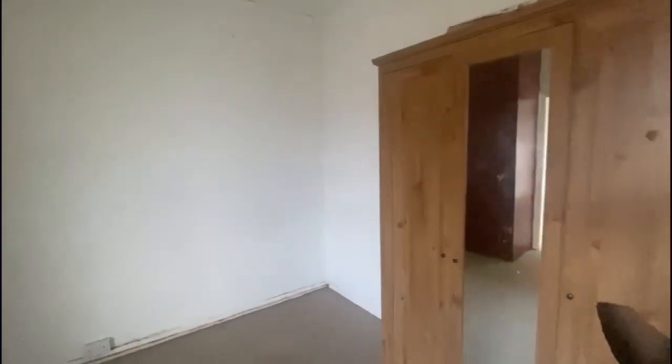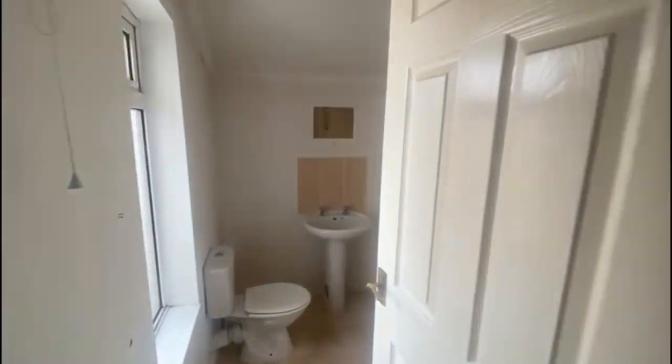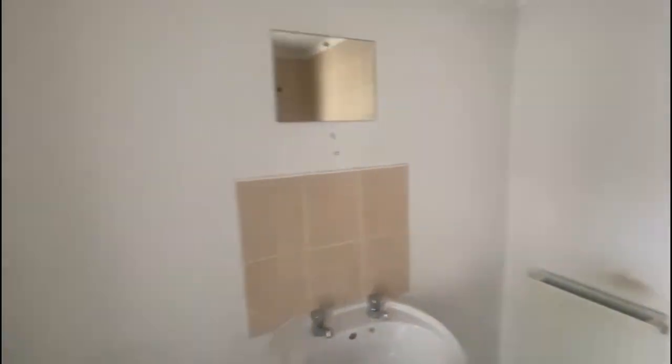If you have any questions or queries relating to this property, feel free to drop us a call on 0115 78 44 600, or send us an email at info@auctionestates.co.uk.